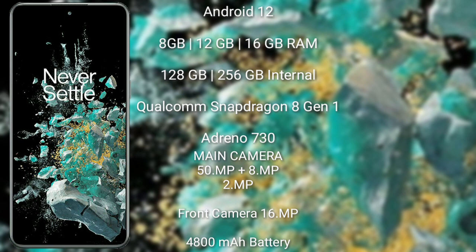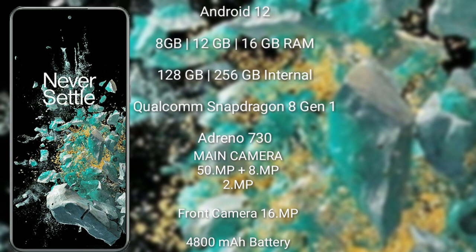The OnePlus 10T features a rear triple camera setup: 50 megapixel plus 8 megapixel plus 2 megapixel, and a 16-megapixel front camera. It has a 4800 mAh battery with 150-watt fast charging support.